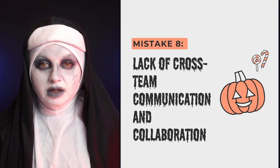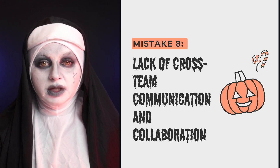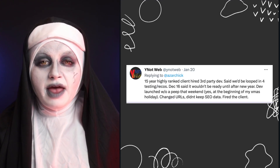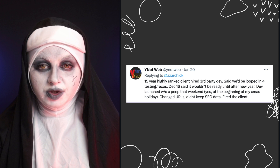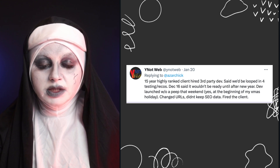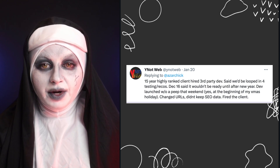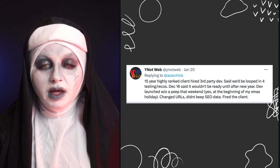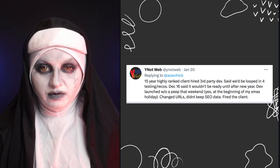The last mistake — which causes many horror stories — is lack of cross-team communication and collaboration. Website migrations are complex projects that always involve multiple teams: developers, project managers, and the C-suite. So many different people are involved, and it's important that every part of the website migration team has the information they need at the right time. Cross-team communication and collaboration are crucial for successful website migrations.